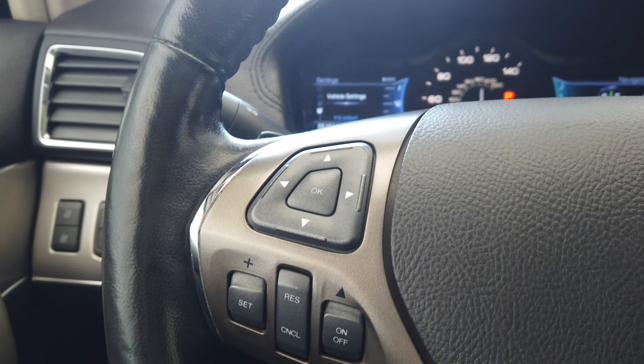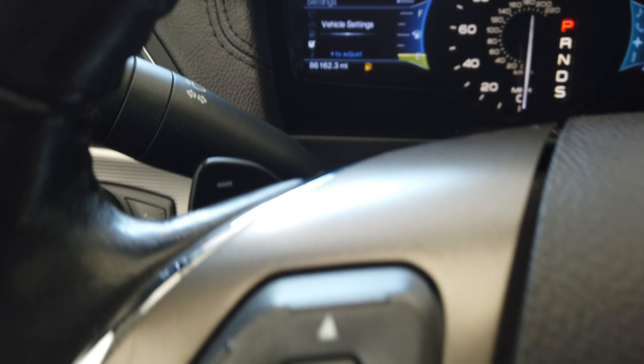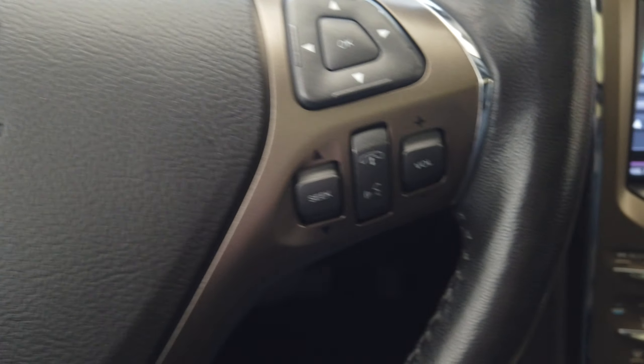Up here on the steering wheel we have our paddle shifters next to our Bluetooth and cruise control buttons.